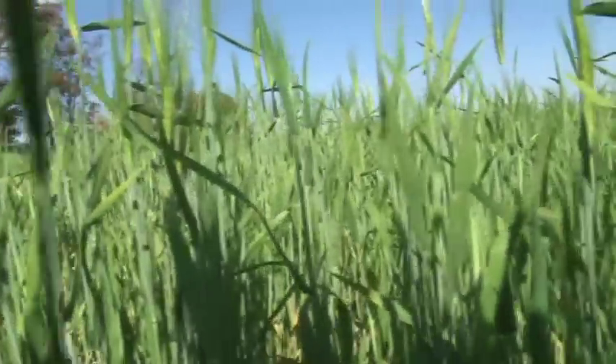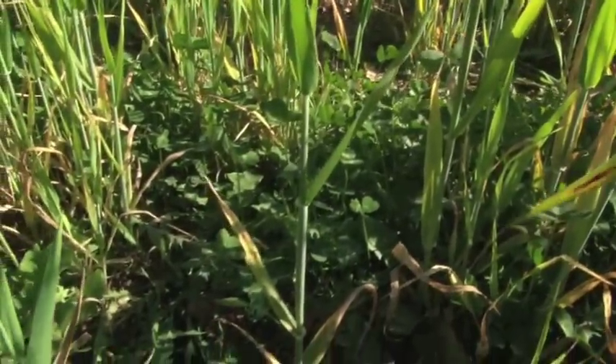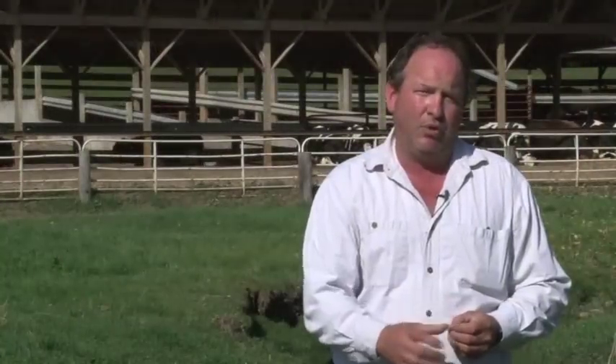We're adding organic matter by having something out there and we're also helping the insect population and worm populations by keeping things growing out there. Also if we apply manure, we're capturing those nutrients for use later on.